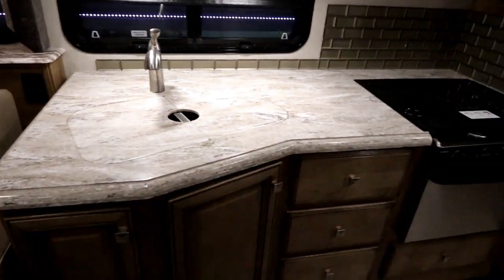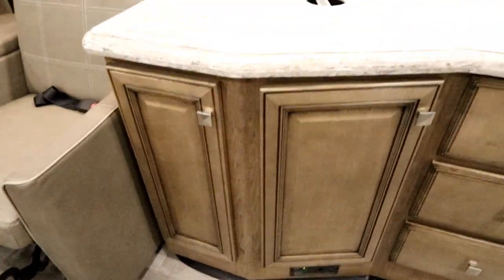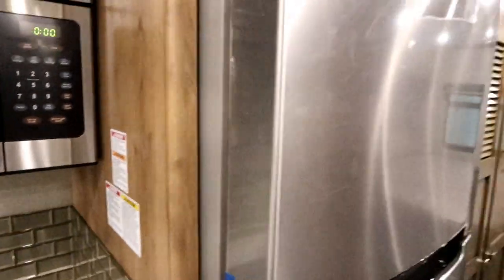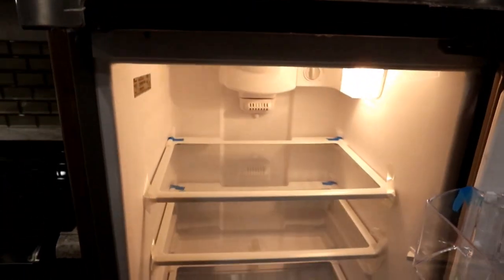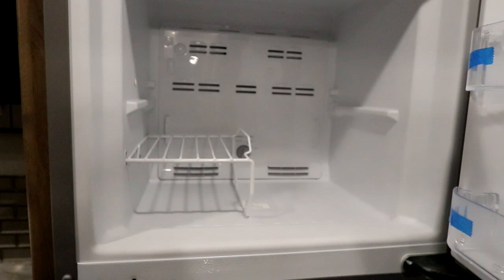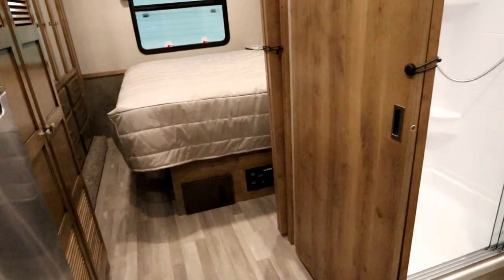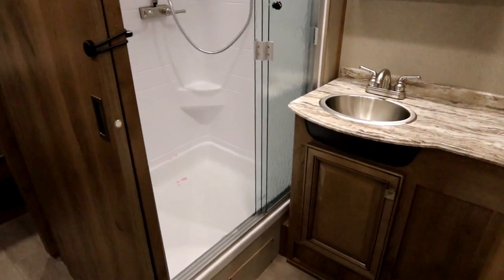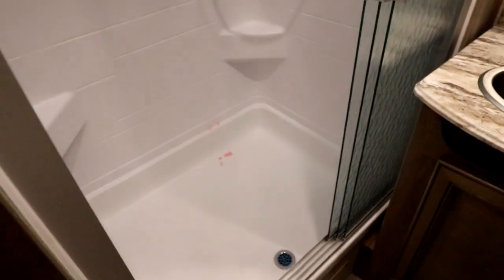We have solid surface countertops, a recessed range and oven, really good storage, and cabinets all above. Here we have our microwave and our residential fridge. This coach is equipped with six-volt batteries and a pure sine inverter so that you have power for the fridge, as well as automatic generator start. So if you're doing a lot of boondocking, the six-volt batteries give you more effective power usage — especially with the pure sine inverter — and the automatic generator start will start the generator when batteries draw low, bring them back to charge, and then turn itself off.